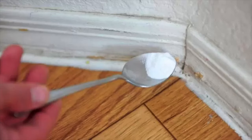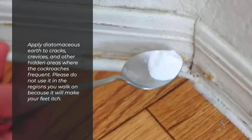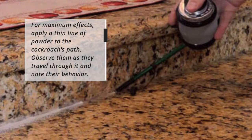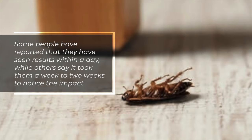Apply diatomaceous earth to cracks, crevices, and other hidden areas where cockroaches are frequent. Do not use it in the regions you walk on because it will make your feet itch. For maximum effects, apply a thin line of powder to the cockroach's path. Observe them as they travel through it and note their behavior. Some people have reported results within a day, while others say it took a week to two weeks to notice the impact.